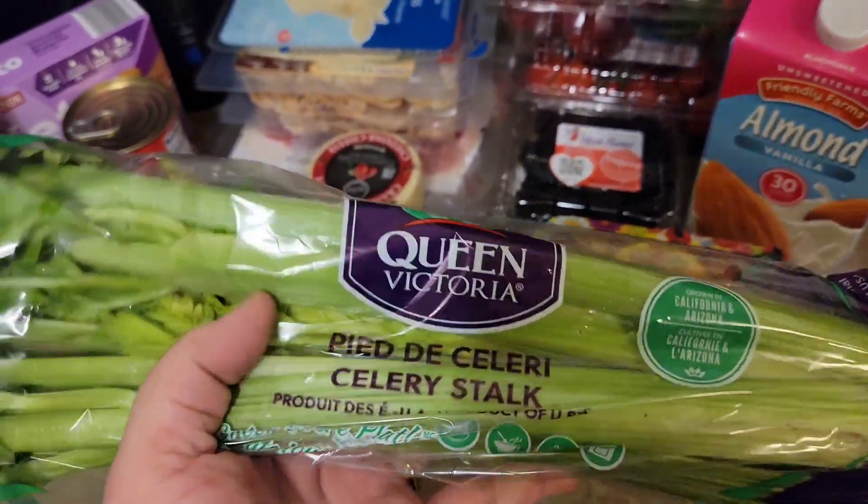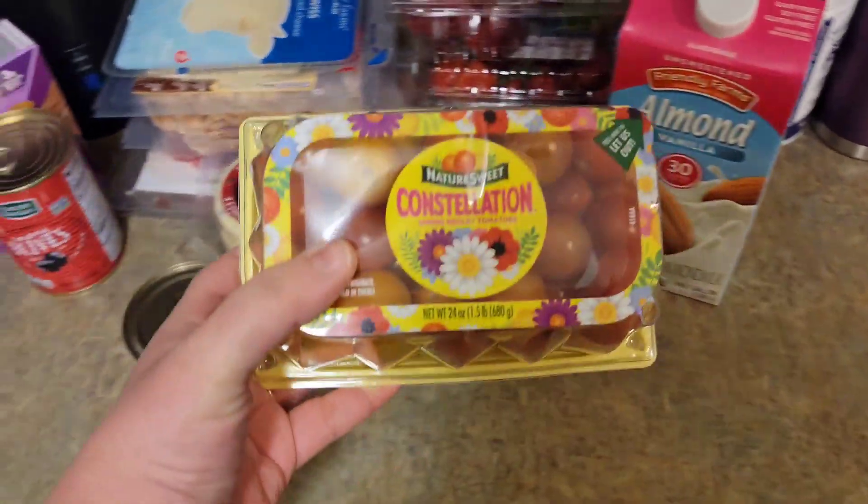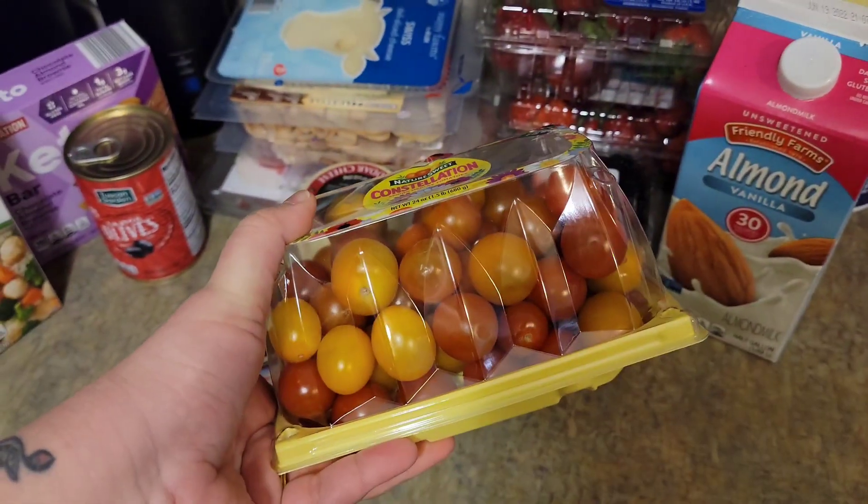Celery for the dill dip, and some grape tomatoes.